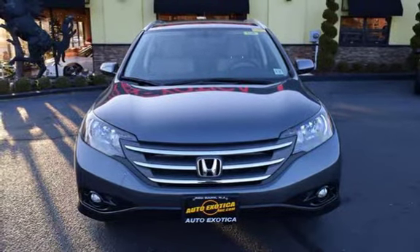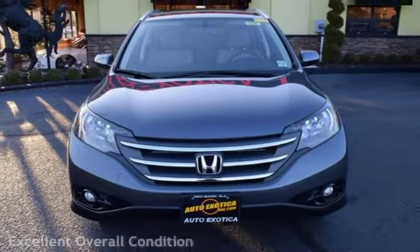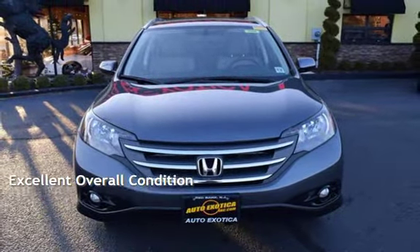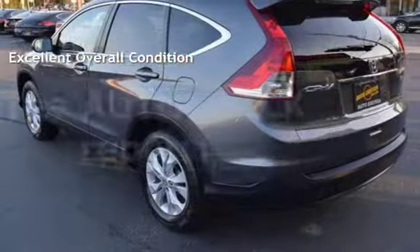This Honda has less than 63,000 miles on the odometer. This vehicle is in excellent overall condition. Ask to see the free auto-check vehicle history report.